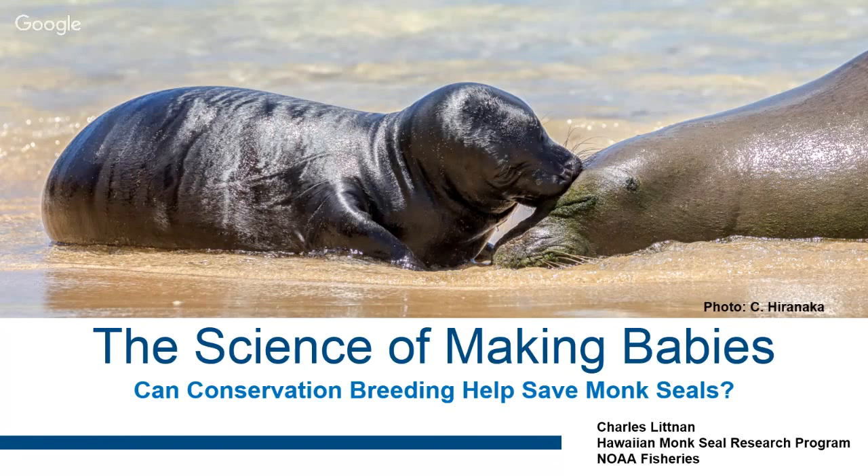Good evening everybody and thanks for coming out or for joining us online. Tonight it's going to be a little different presentation than I've given before. It's not going to be super technical. It's hopefully going to give you a little insight — and this might be scary — into the way that the conservation program thinks when we're looking at new tools to potentially help conserve monk seals.